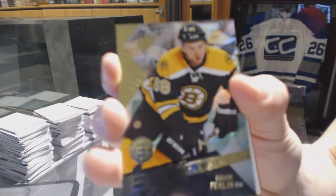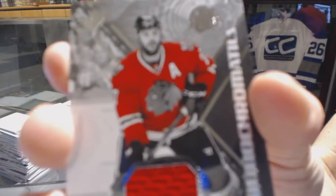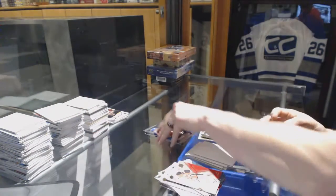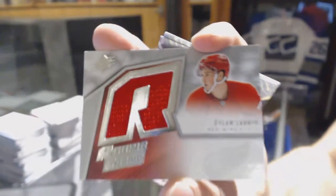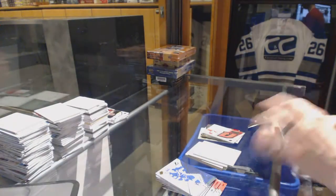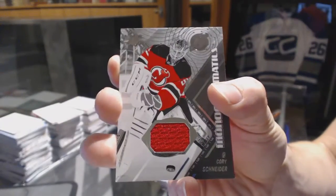Rookie — Brian Furlan. Monochromatics jersey — Brent Seabrook. Retro rookie jersey for the Detroit Red Wings — Dylan Larkin. And a Monochromatics jersey for the New Jersey Devils — Corey Schneider.